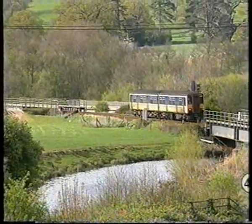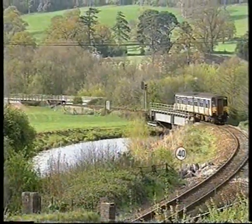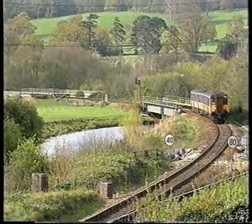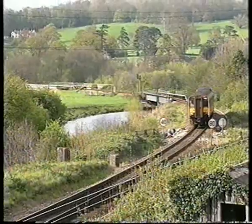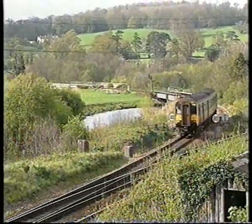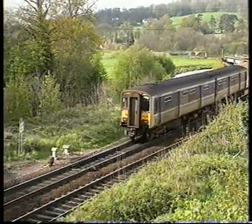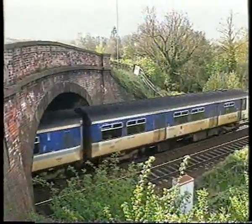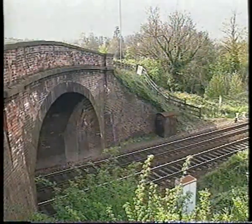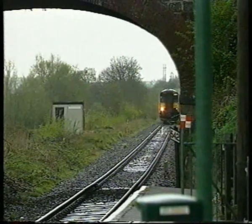Passenger traffic on the line is marketed under the name the Tarka Line, as the otter's story was based on the region. The line was once double-tracked, but today Newton St Cyres, the first station out from Exeter, has both platforms, but only one in use. This train is Exeter bound.